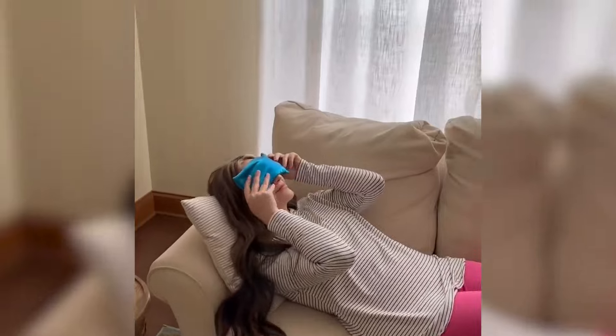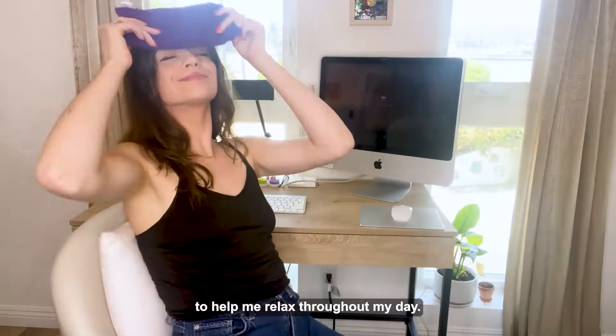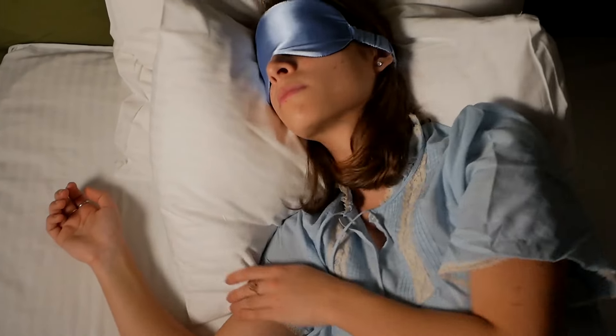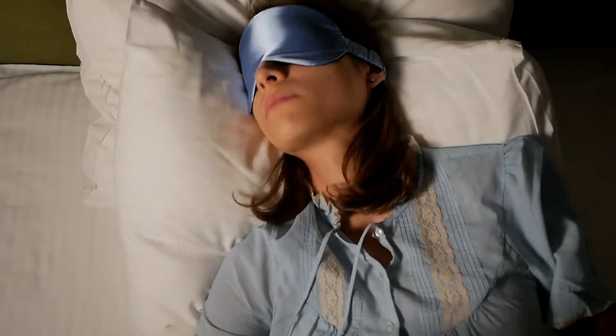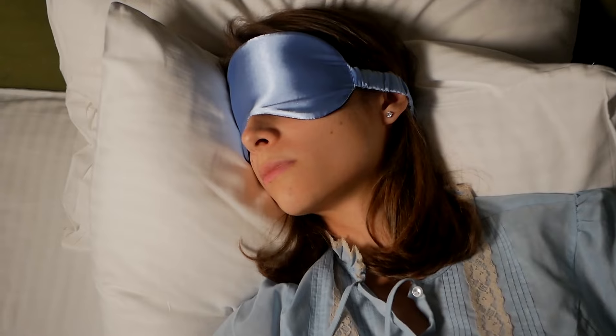With over 1,300 global ratings and an impressive overall rating of 4.6 out of 5 stars, it's clear that the Lotus Weighted Lavender Eye Pillow is a fan favorite. Users rave about its comfort, heavenly scent, relaxation effect, and top-notch quality. Of course, like any product, it's not without its quirks.